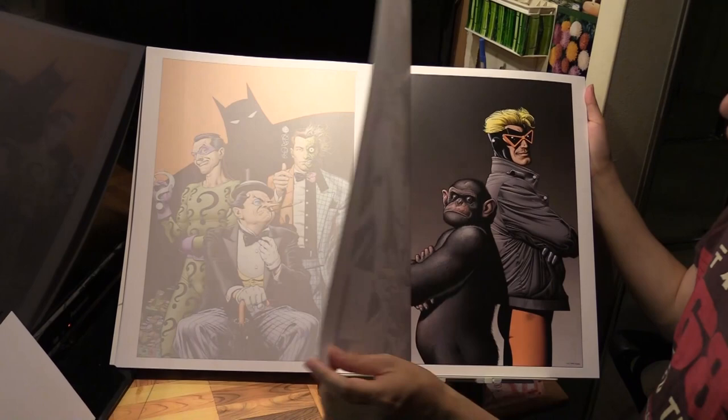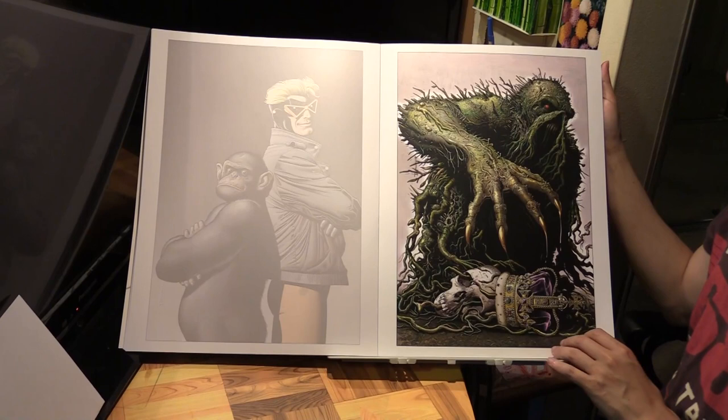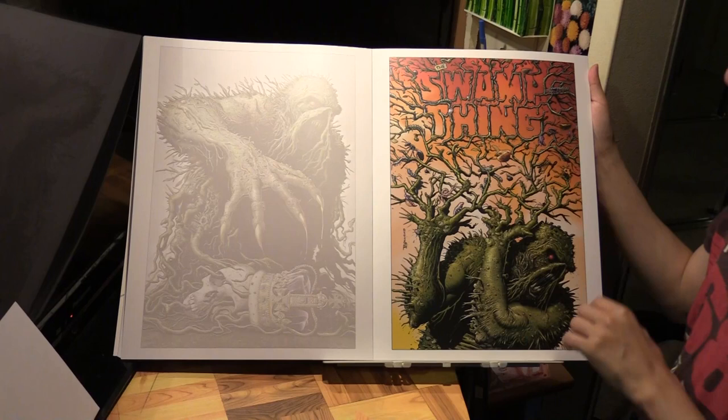This is a cover to the Animal Man Omnibus - a more recent one. Then Swamp Thing - I think it's the recent series from writer Ram V. This is Swamp Thing number 5, cover to Swamp Thing number 5, and I believe it's a variant. And then another Swamp Thing, number 10, from the same series, also a variant.